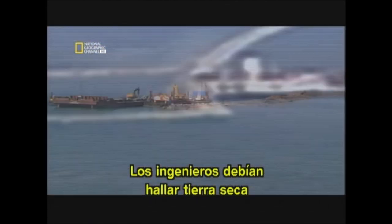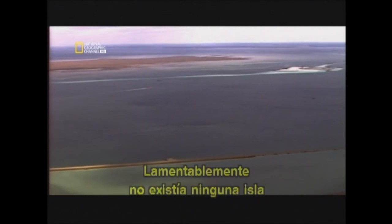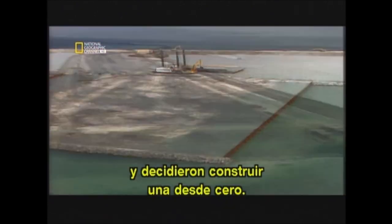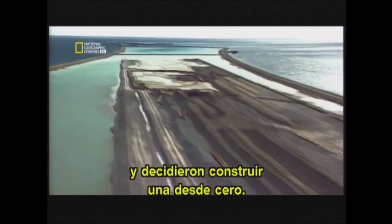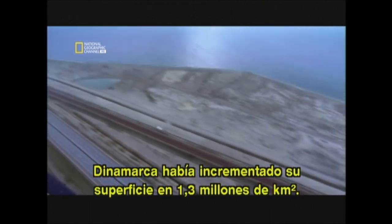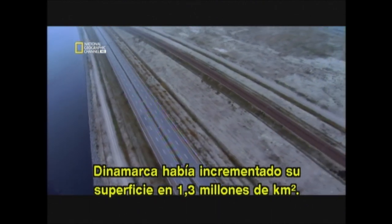The engineers needed to find some dry land where the tunnel could emerge from the water. They needed an island. Unfortunately, no island existed, so they decided to build one from scratch. When it was complete, Denmark had increased in size by 1.3 million square meters.